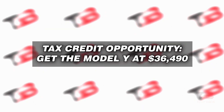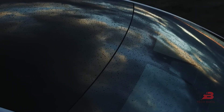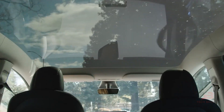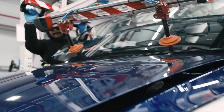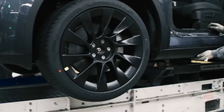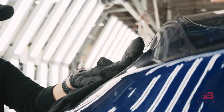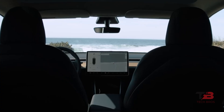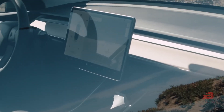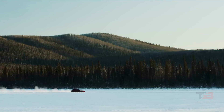Get the Model Y at $36,490. Suppose you meet the eligibility criteria and purchase this vehicle before the year ends — the price before taxes effectively comes down to a mere $36,490. For a compact SUV, that's an incredibly budget-friendly price point. If you're in the United States and keen on this vehicle, we recommend not delaying your decision too long. The rules concerning tax credits are getting stricter, particularly regarding the origin of materials and manufacturing location. This vehicle may not qualify for the tax credit next year.